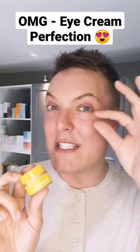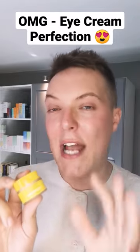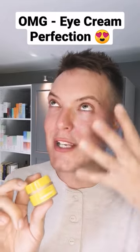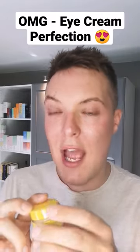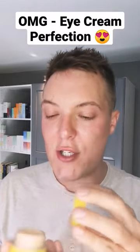It's got some butters which are going to deeply nourish the under-eye area, some niacinamide to correct any dark circles and discolouration, and a vitamin C derivative that in the long term is going to give you that glow up we all crave. It also has some colour pigments to instantly correct any discolouration, so you get those short-term benefits and those long-term gains.